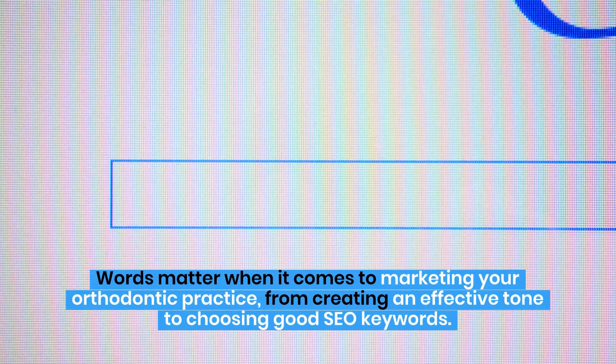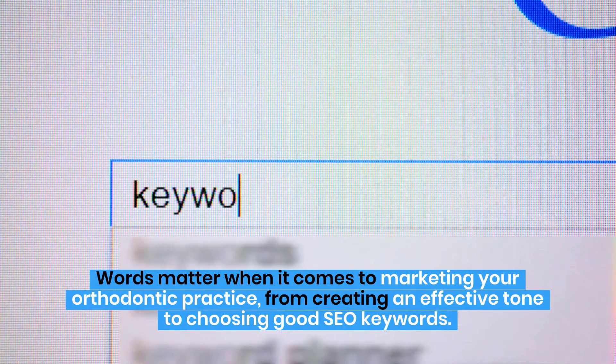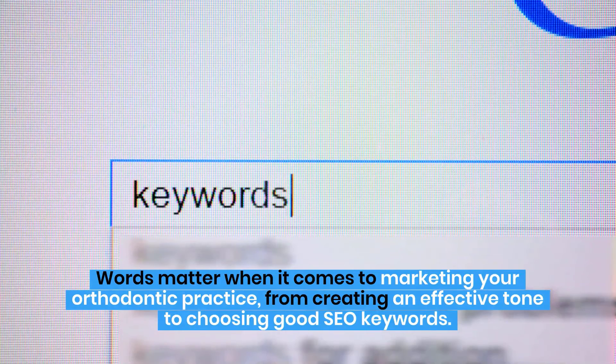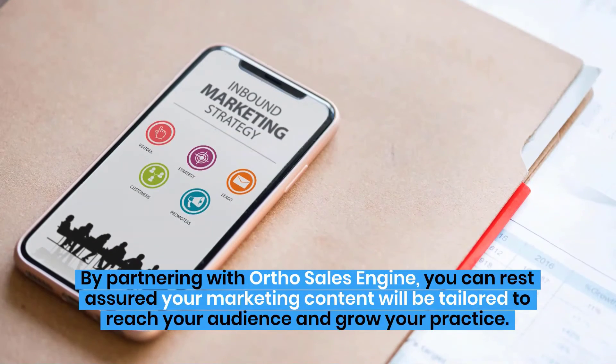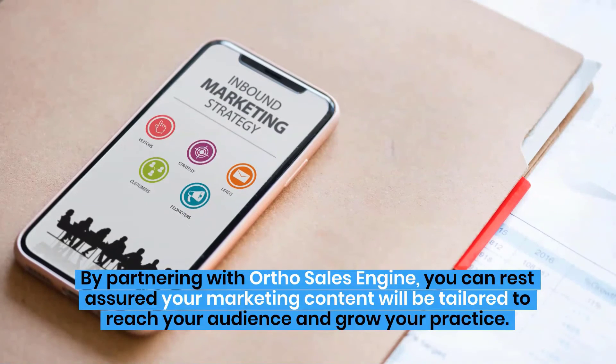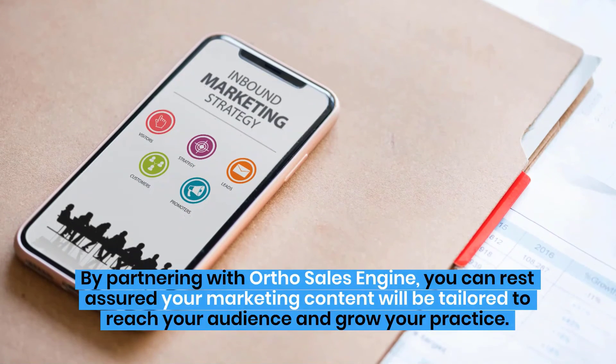Words matter when it comes to marketing your orthodontic practice, from creating an effective tone to choosing good SEO keywords. By partnering with Ortho Sales Engine, you can rest assured your marketing content will be tailored to reach your audience and grow your practice.